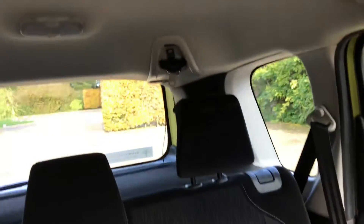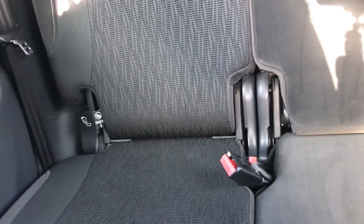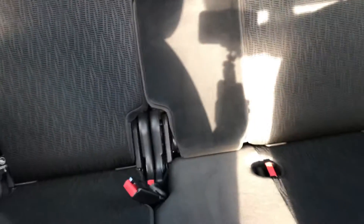In the back, three proper seatbelts, the third one being up in the headlining there and is affixed to the two outer seats. The back seats are on rails so they can be moved forward to make the boot bigger.